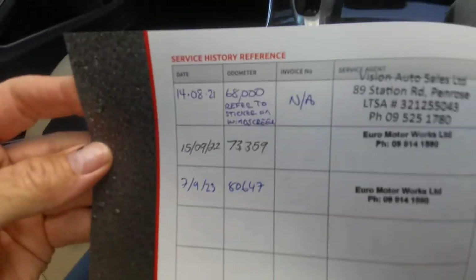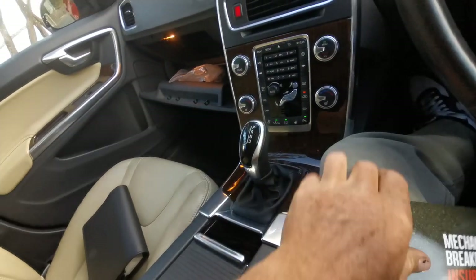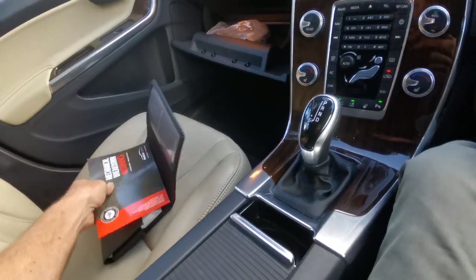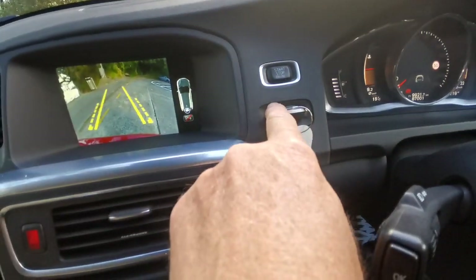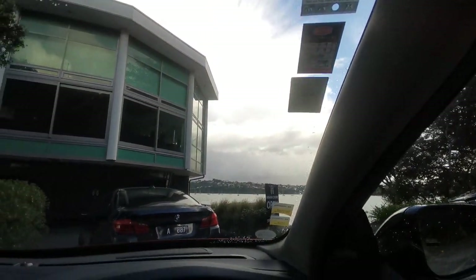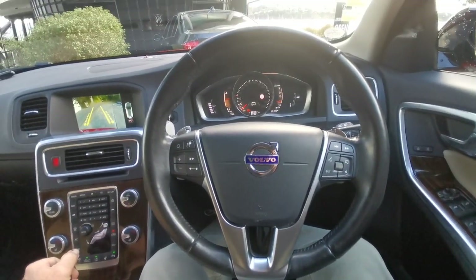There's service history since it's been in New Zealand since 2021. It's just been freshly serviced and it's got a good warrant of fitness. It comes with one key and push start, with a good warrant until the end of September. It also has radar cruise control.